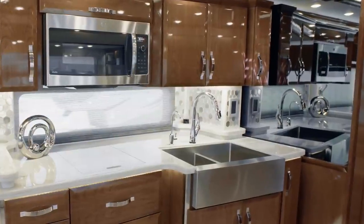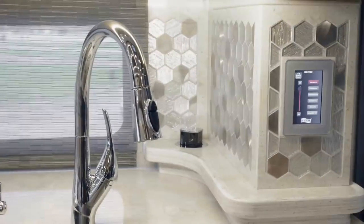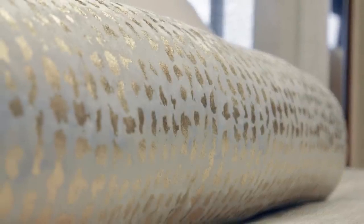You'll find it's easy to achieve the ideal temperature wherever and whenever you travel, courtesy of three heat pump central air conditioners and a remote control thermostat. This particular King Air showcases our elegant Hatteras decor fabrics.